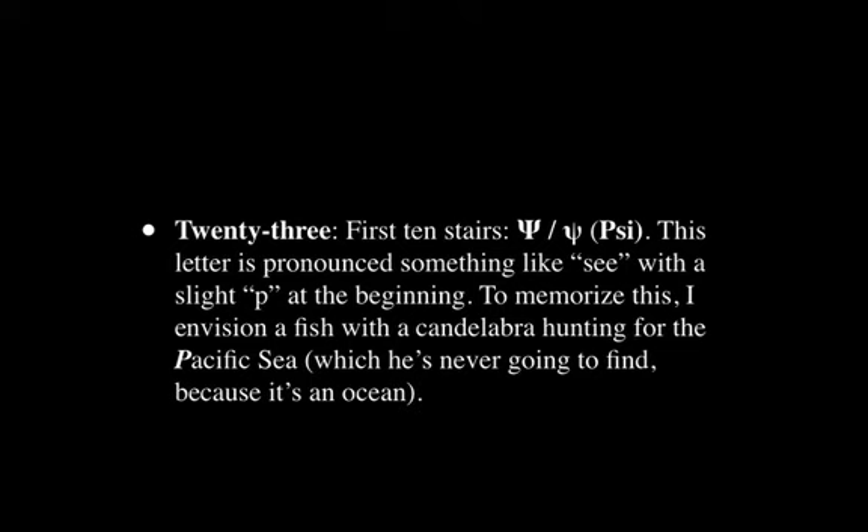Now we get almost to the end of the alphabet — we have Psi. Depending on where you're studying this, sometimes it has a little bit of a P sound at the beginning. To memorize this, I envision a fish with a candelabra hunting for the Pacific Sea — which, of course, he's never going to find because the Pacific is an ocean. It's a little bit conceptual, but it works to memorize that the sound of this letter is Psi, and it sort of looks like a candelabra shape.